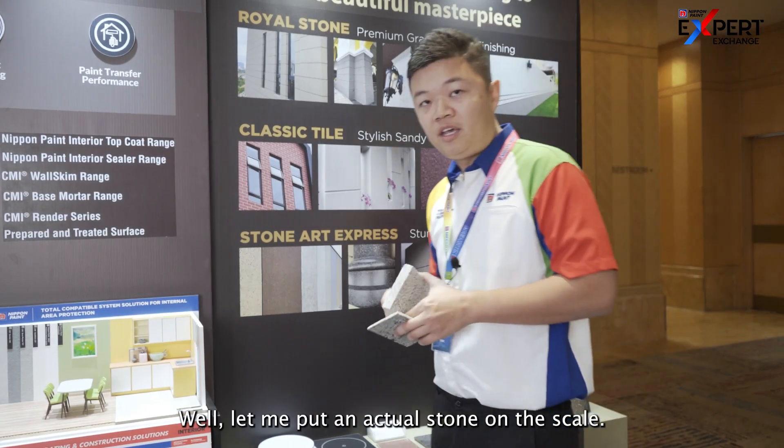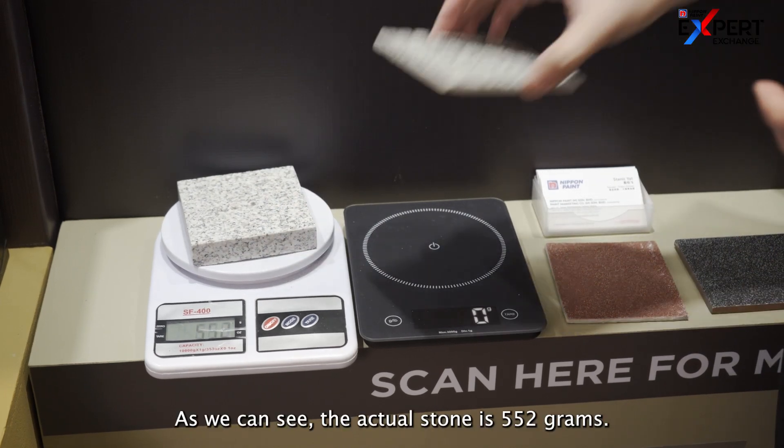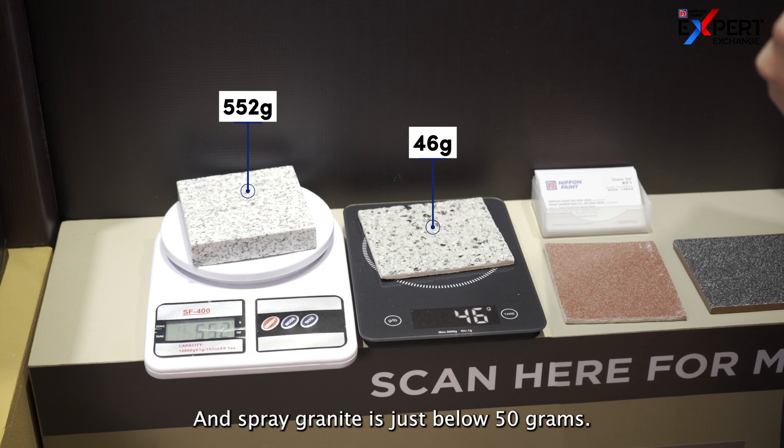Let me put the actual stone onto the scale. As we can see, the actual stone is 552 grams, while spray granite is just below 50 grams.